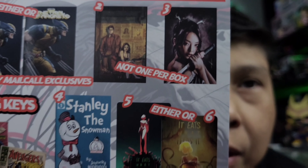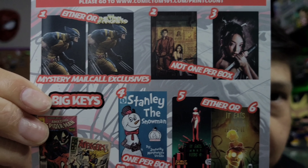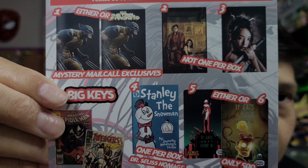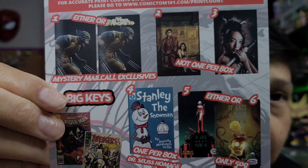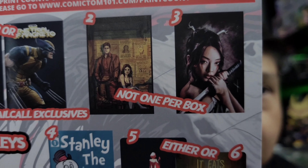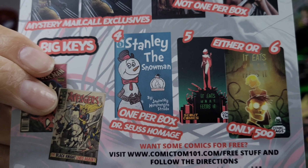This time around I believe we're going to get one of each, but not everyone's going to be a virgin variant, so you'll either get the Magneto or Wolverine regular issue or exclusive issue, and then the one with the virgin cover. Same with these other two. These are Stanley the Snowman — I think that is a one-in-every-box item.